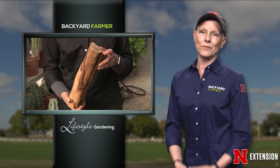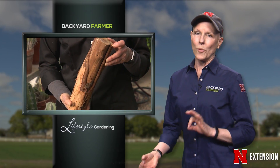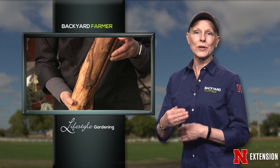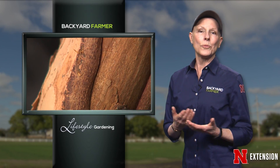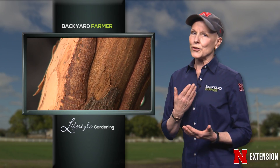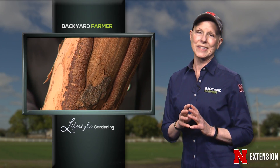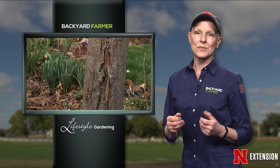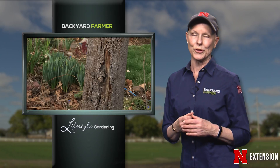You might think in the dead of winter that your trees don't require any attention at all — what went into fall and winter is probably going to come right back out in spring, correct? Well, Nebraska winters can be quite harsh. Your trees can't go inside to warm up or keep consistent temperatures. For this week's landscape lesson, we're going to show you what those extreme temperatures and sunscald can do to your trees.